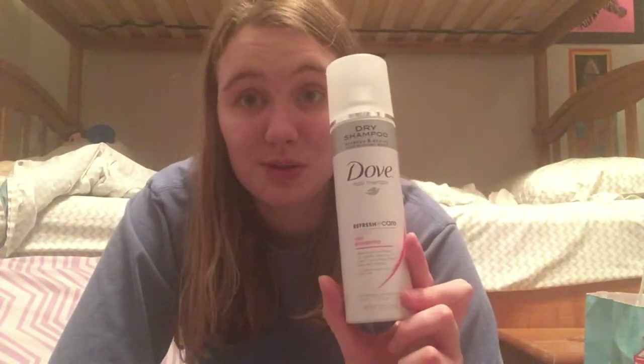And then here's an empty dry shampoo. I have been using dry shampoo more lately than usual. This is the Dove dry shampoo in Refreshing Care. I think it smells really good and works really well on my hair — doesn't make it oily. So I would repurchase the Dove ones. I like them the best of all the dry shampoos I have tried so far.